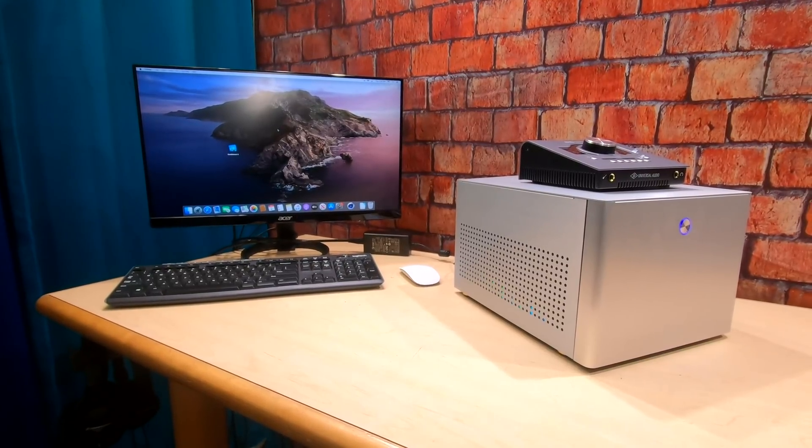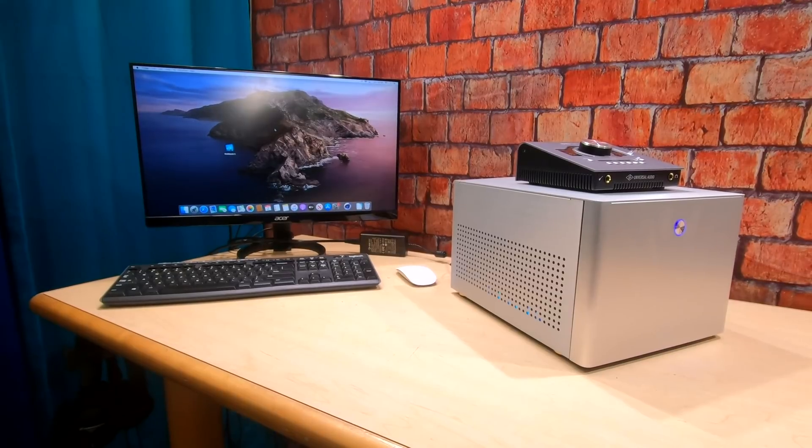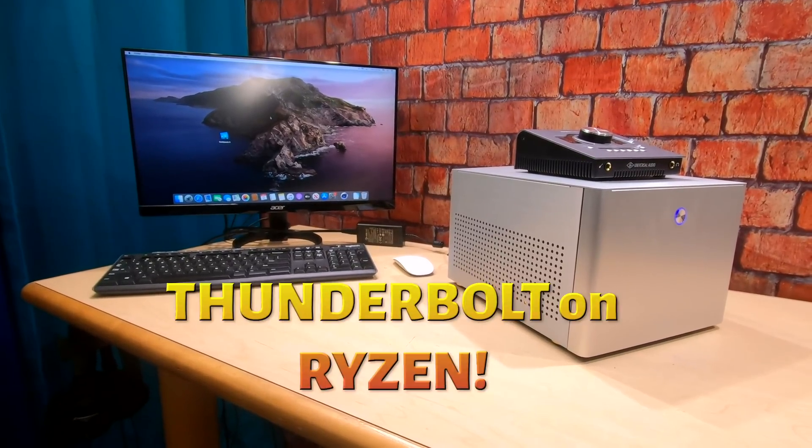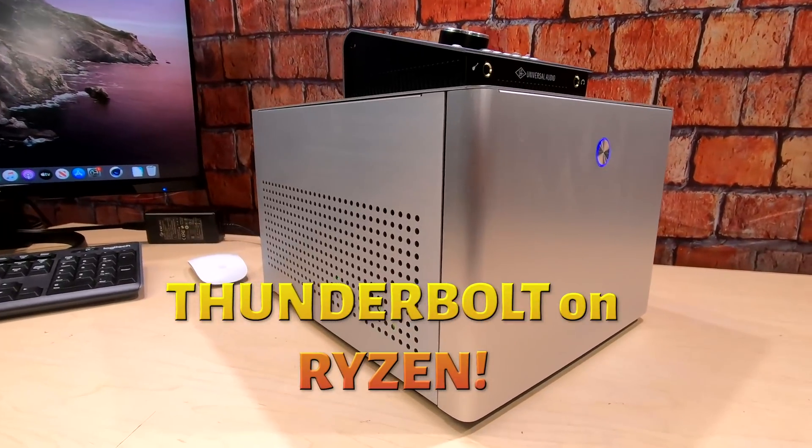Hello everybody, this is Technoli. And today we have the Dream Machine. This is the Dream Hackintosh that you guys have waited for.